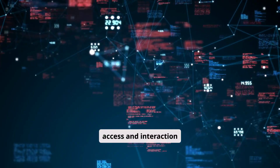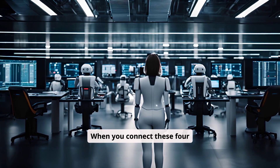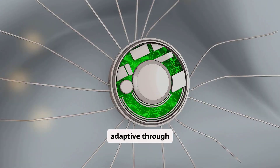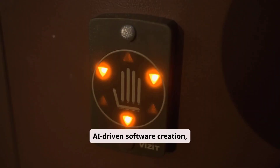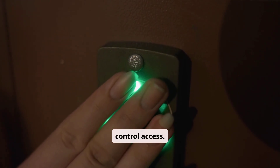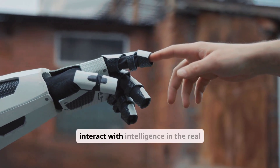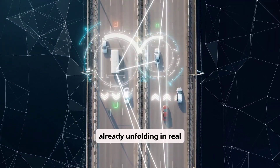When you connect these four developments, a single pattern emerges. AI is becoming embodied through humanoid robots, adaptive through neuroscience-inspired learning, instantly productive through AI-driven software creation, and strategically embedded through hardware designed to control access. The race is no longer just about building smarter models — it is about who controls how humans interact with intelligence in the real world. And that race is already unfolding in real time. We'll see you next time.